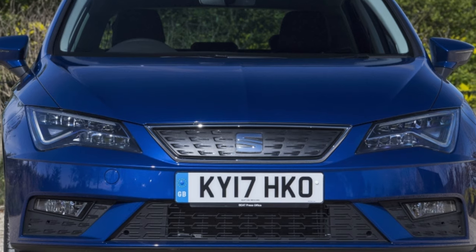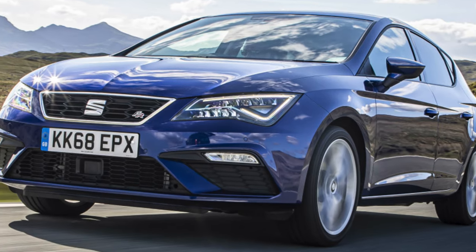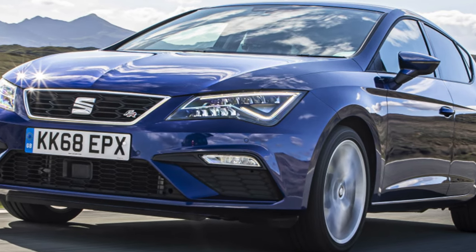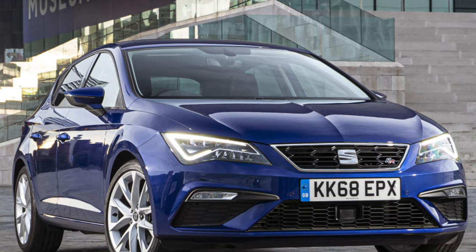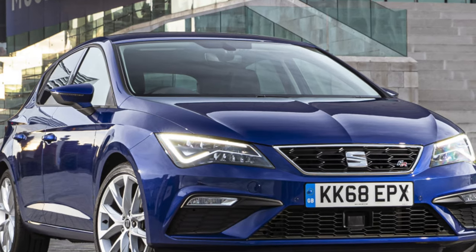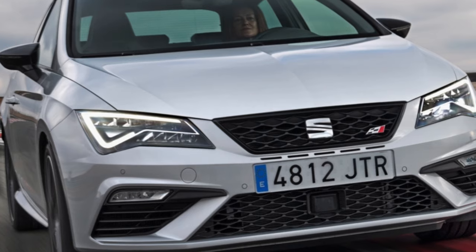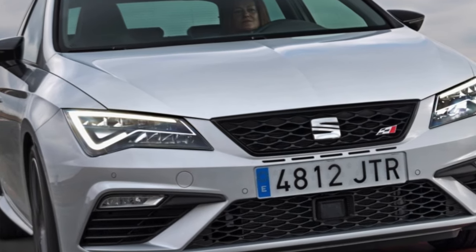Diesel modifications of the Seat Leon are also often found in Ukraine. They are bought and appreciated for their good traction and high fuel efficiency. For example, the most common 1.6-liter unit produces a maximum torque of 250 Nm already from 1500 rpm and, paired with a manual gearbox, accelerates the hatchback to 100 km/h in 10.7 seconds, while consuming 4.6 liters per 100 km in the urban cycle.